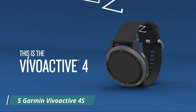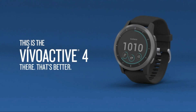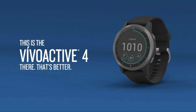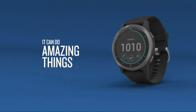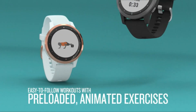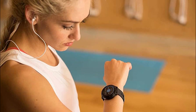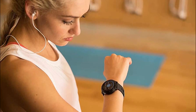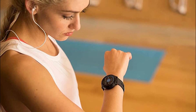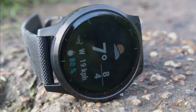Number 5: Garmin Vivoactive 4S is a smaller-size GPS smartwatch designed to cater to fitness enthusiasts and individuals seeking a compact wearable device. Here's a quick review of its features. The Vivoactive 4S offers a range of features that make it a versatile companion for tracking your fitness and monitoring your overall well-being. With built-in GPS, you can accurately track your outdoor activities like running, cycling, or hiking without the need for a phone.